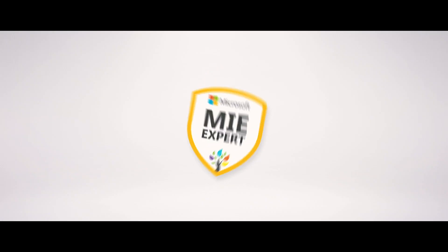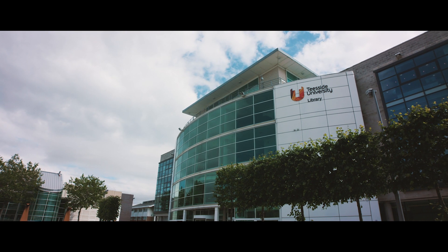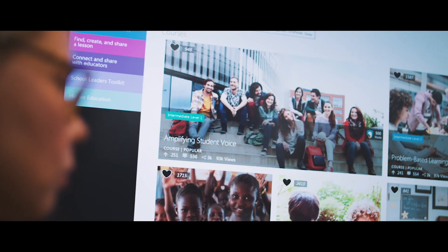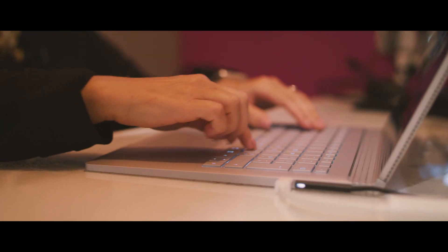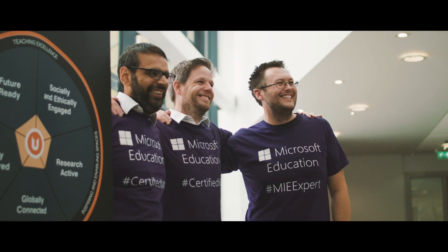The opportunity that the Microsoft Educator Community provides is absolutely priceless. I think it's a fantastic thing to allow my students to tap into new resources and to upskill myself really. It adds a great deal to our training to be able to say to our staff that you will emerge, hopefully, with Microsoft Innovative Educator Expert status.